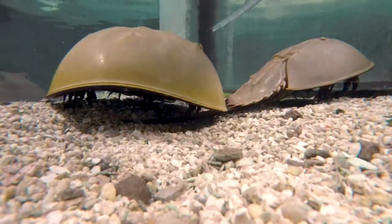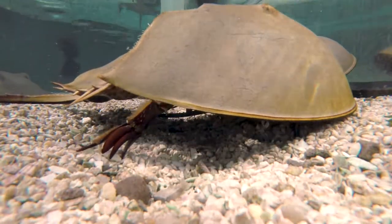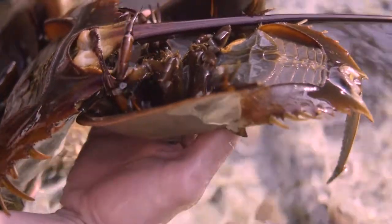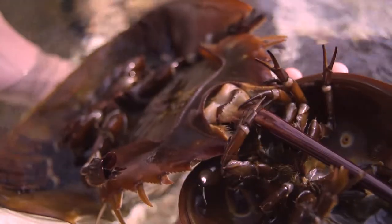The difference would be that true crabs have two eyes; horseshoe crabs have ten. True crabs are also decapods — they tend to have ten legs. Horseshoe crabs have fourteen, with pinchers on ten of those, and four more walking-type legs.